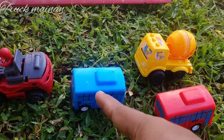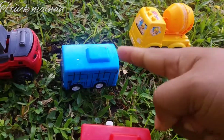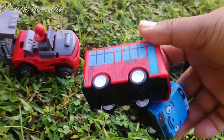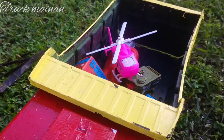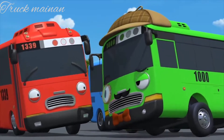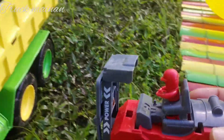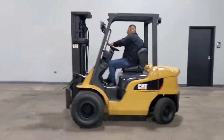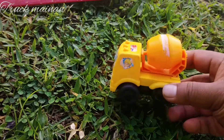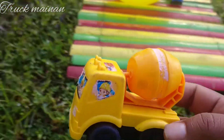Wah, lihat teman-teman. Ini ada bus Tayo. Ini Gani sama Tayo teman-teman. Wow. Warna merah biru teman-teman. Si Gani sama si Tayo. Ada mobil forklift. Mantul. Ini mobil truk Molen teman-teman. Wah. Kita naikkan di truk teman-teman.